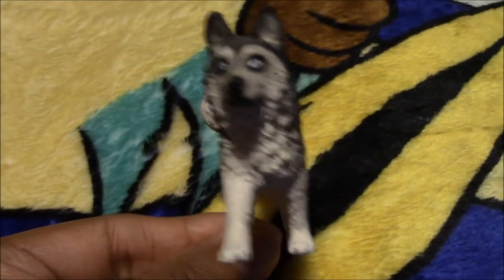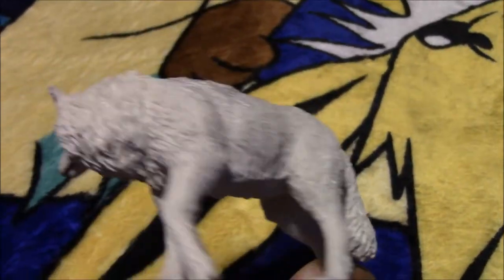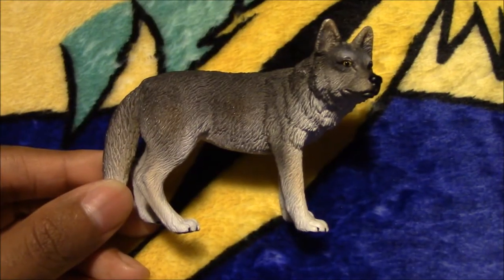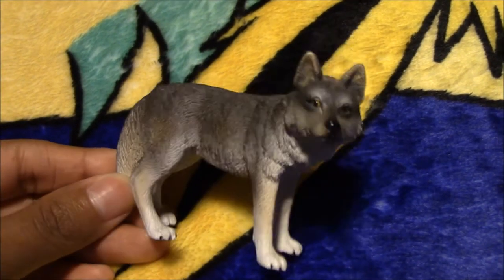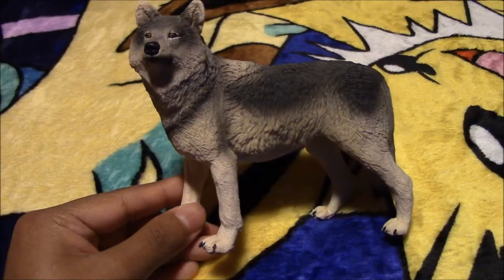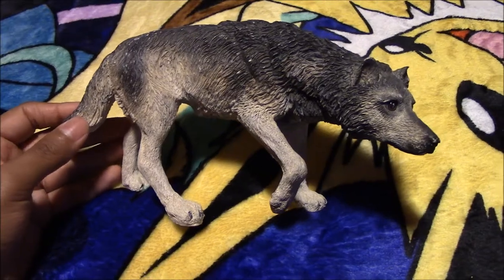Next we have this Schleich Husky and her name is Bellatrix. Next we have this Safari White Wolf and her name is Aura. Here we have a Schleich White Wolf and her name is Arai. Next we have another Schleich figure and his name is Calypso. Next we have another Schleich Wolf and his name is Helios. And here we have a Wolf Safari figure and his name is Akilah.